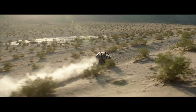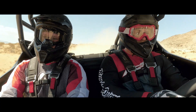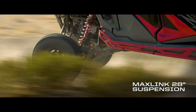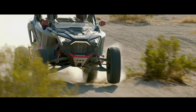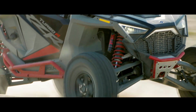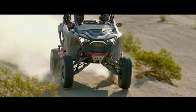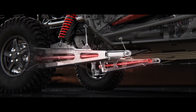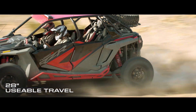To attack the extreme with complete confidence, you need to be firmly grounded. That's why we gave Turbo R the terrain-taming capability of our revolutionary new MaxLink suspension. The patent-pending design makes room for taller shocks, while still optimizing mounting angles by attaching to the lower A-arms. In back, the patented through-arm rear tow link helps minimize bump steer throughout the massive 28 inches of usable travel.